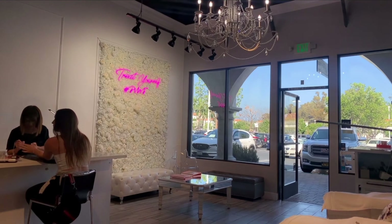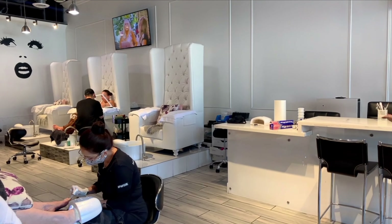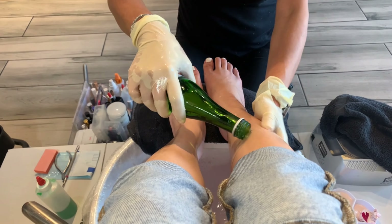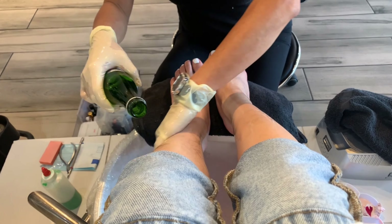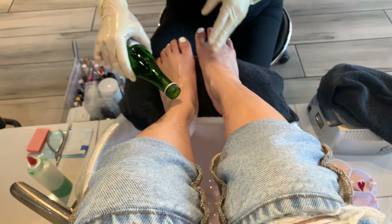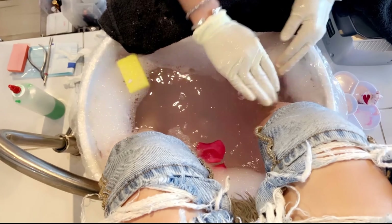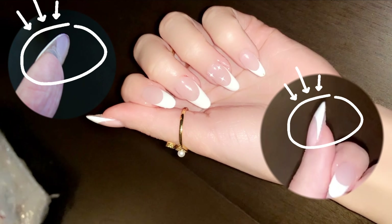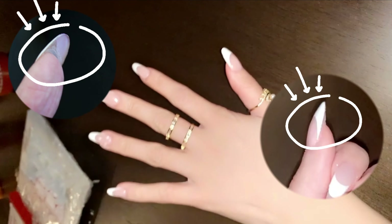The nail salon I went to was called Pardon My French — again, very nice and bougie looking. While I was waiting I decided to do the champagne and rose water pedicure, which was honestly amazing. They use real champagne, which is actually really good for exfoliating your skin, and real rose petals too — overall very relaxing, I'd give that 100%. Moving on to the nails however, I did gel-x nails and there was leftover glue — the application could have been a lot better. And you guys, this is how much I paid: $172. That is literally insane for nails.